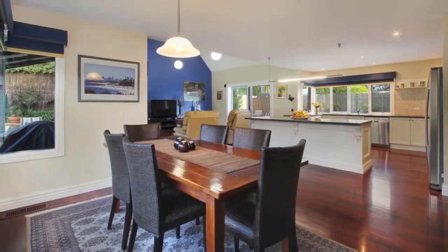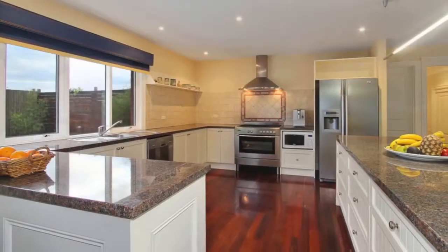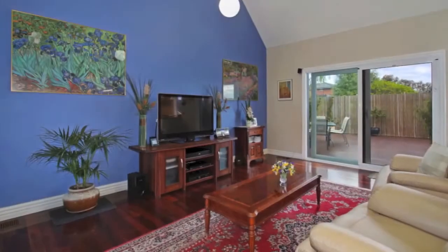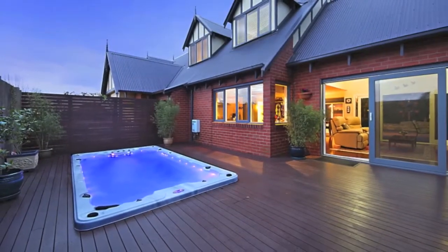The meals and family area features granite bench tops, a huge workspace area, stainless steel appliances, and a walk-in pantry. There is also a master suite, separate rumpus room, ducted heating and cooling, and ducted vacuum.